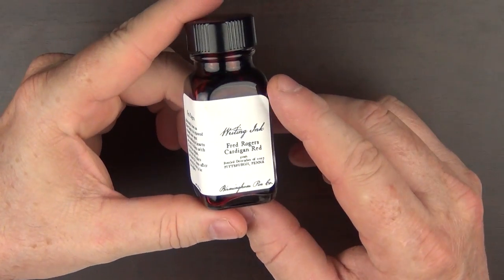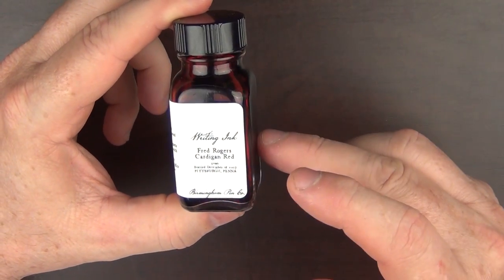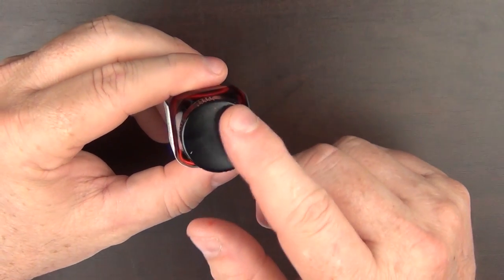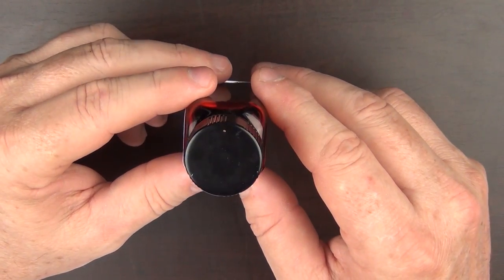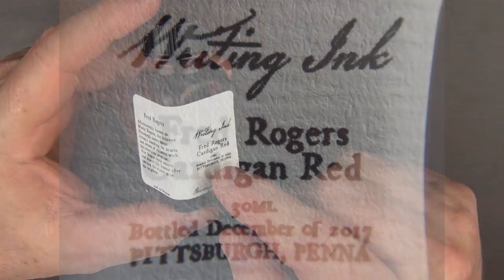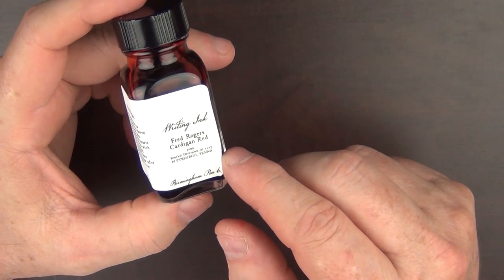Here we have the Birmingham Pen Company Fred Rogers Cardigan Red. This is what the bottle looks like — this is their 30 milliliter bottle. I believe they also have a 60 milliliter bottle for most of their inks. I like the shape of these glass bottles; the mouth is plenty wide for just about any pen. I do prefer the tall and skinny bottle as opposed to those that are shorter and wider — I'm talking to you, Sailor. There's something kind of old school about these labels as well; I really like them. I also like that it has a date on it. Most ink will last for a very long time, but I kind of like seeing the bottling date on there — it just adds a little personality.